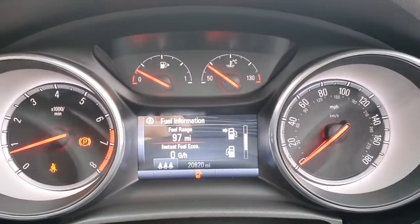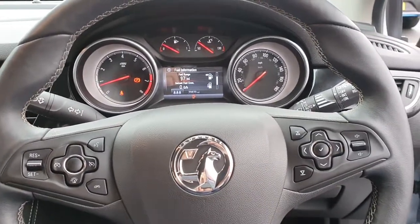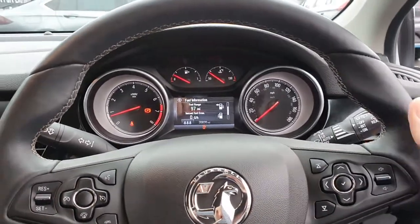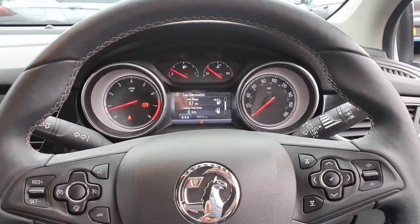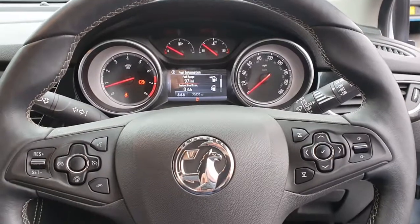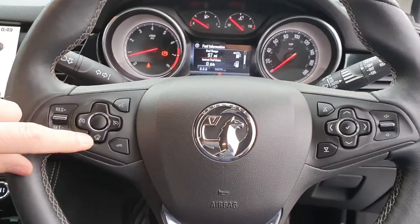It's only done 20,000 miles. It's got a multi-function steering wheel. It's also got a rain sensor with automatic wipers.